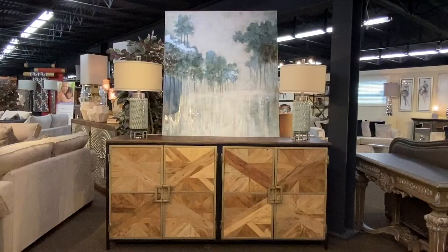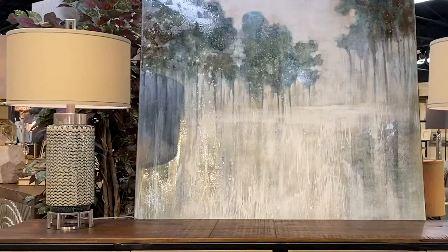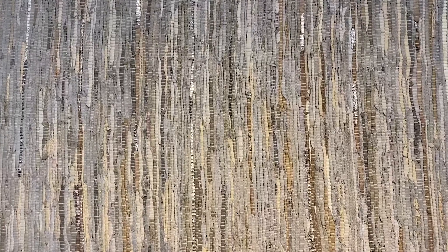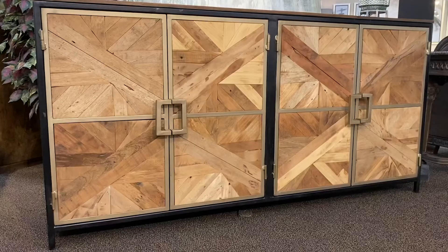And when it comes to decorative accents, use the same rule. You will find aqua and ivory in the painting and repeating in these beautiful ceramic lamps with a watery aqua glaze. The woven leather rug complements this sectional perfectly, keeping ivory as the base color. Then I completed the look with a natural wood accent cabinet to accentuate the brown in the pillows.